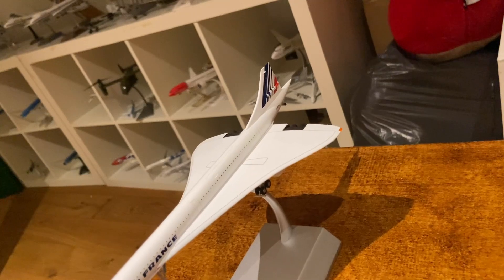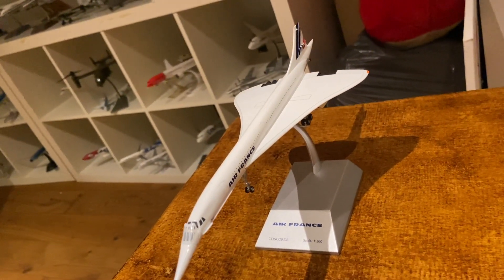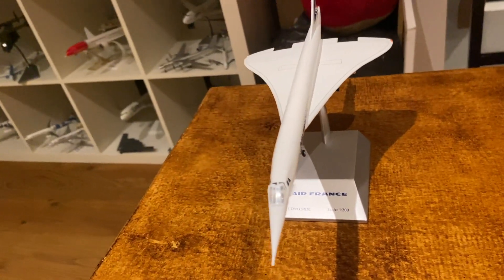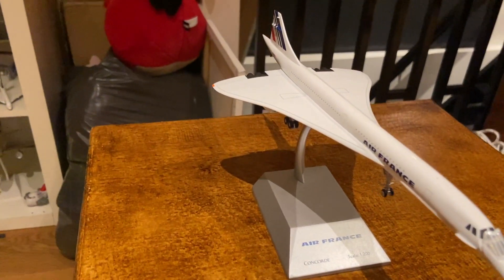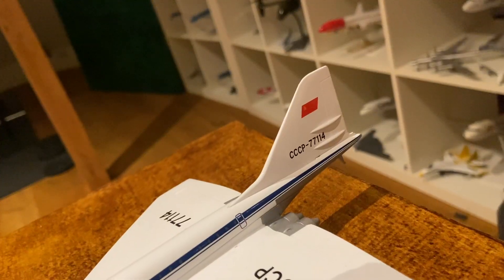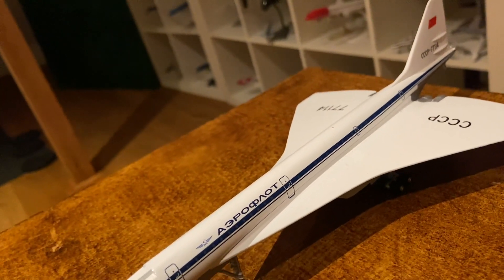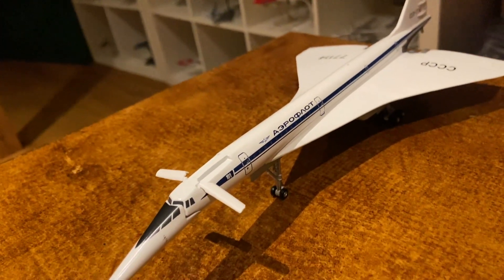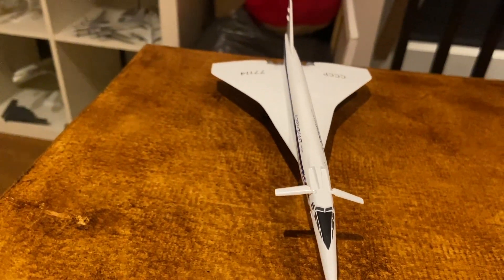One of the greatest bits of engineering — the Air France Concorde, designed by British and French engineers. It is to this day the fastest ever commercial plane that was actively in service. Since the Concorde was built during the Cold War, the Soviets had their own counterpart, the Tupolev Tu-144, which also had its own nickname: the Konkordski.